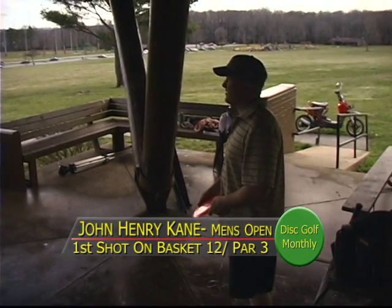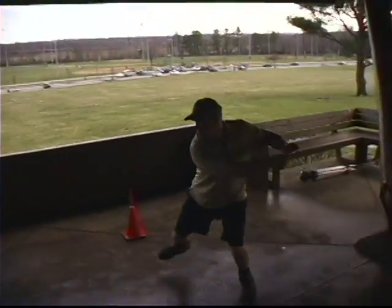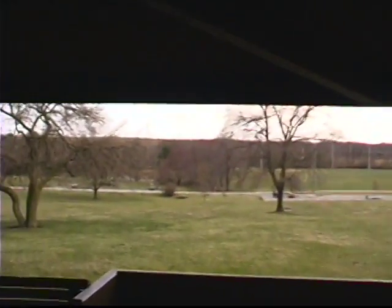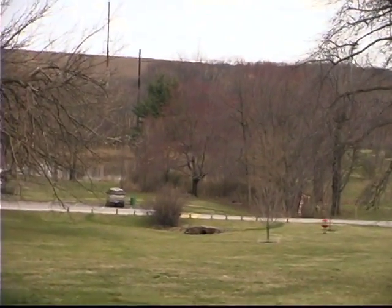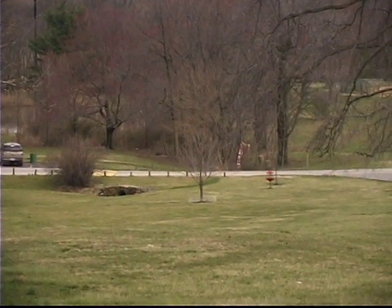The main problem is it's wet — they've got a towel down to try to keep their grip. One got up a little high — that basket is way down there straight ahead. And John Henry is way to the left.